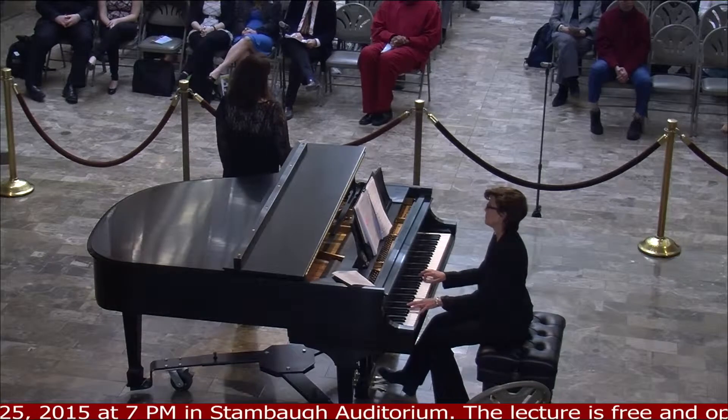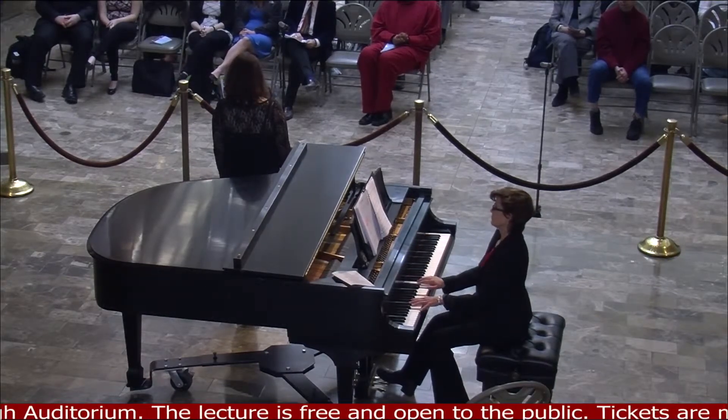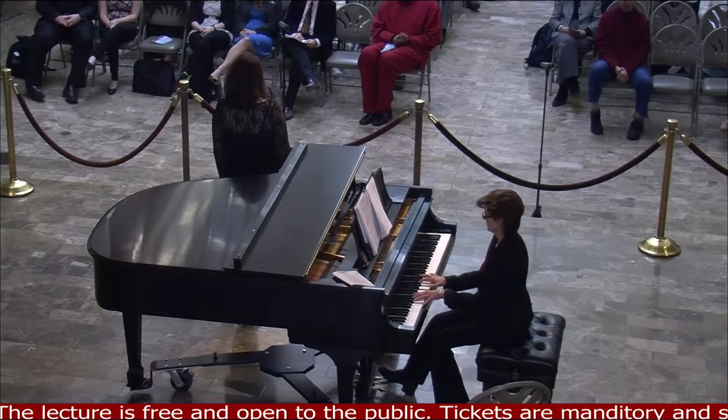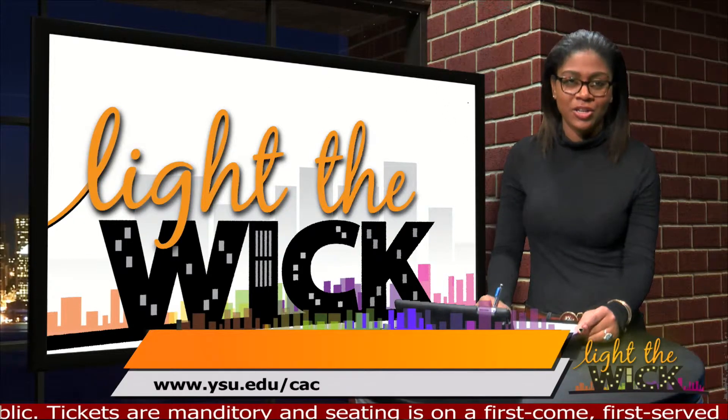If you're looking for a chance to attend the performance yourself, it will be held every Wednesday at 12 o'clock p.m. in the Butler's main gallery. For more information, head to the website listed on your screen.